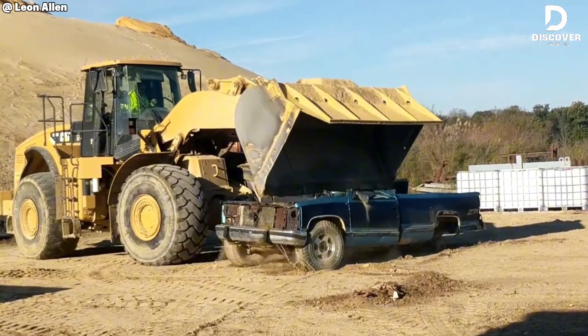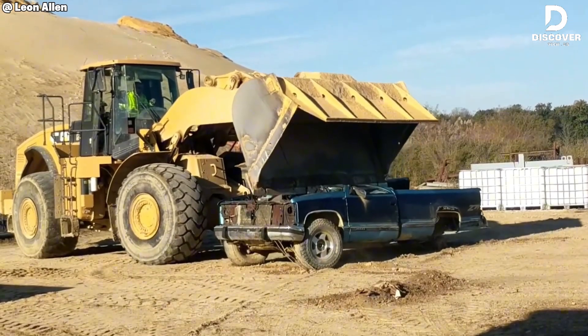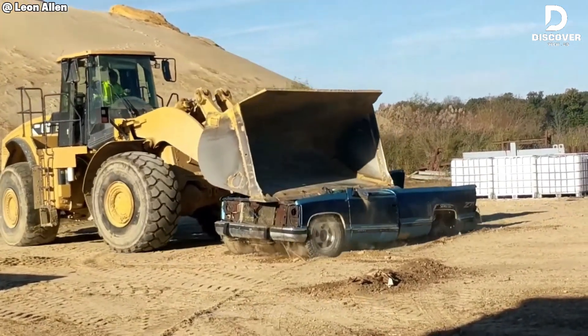The CAT 980 loader is very strong, with almost 400 horsepower. Its hydraulics are precise, letting it break apart the truck's frame quickly and efficiently.